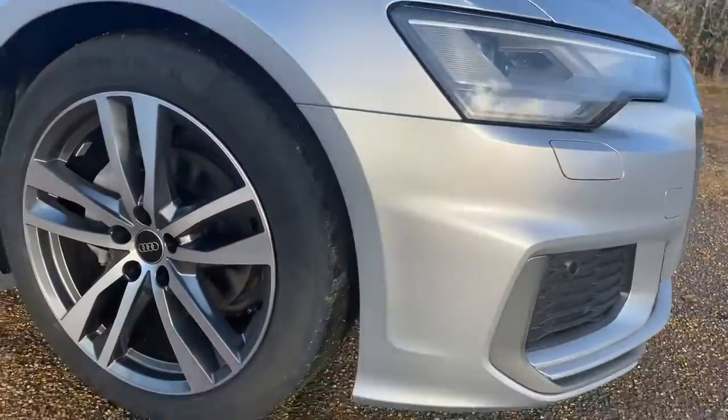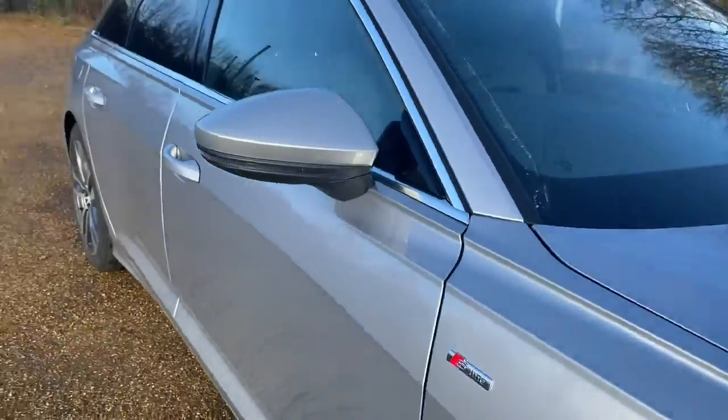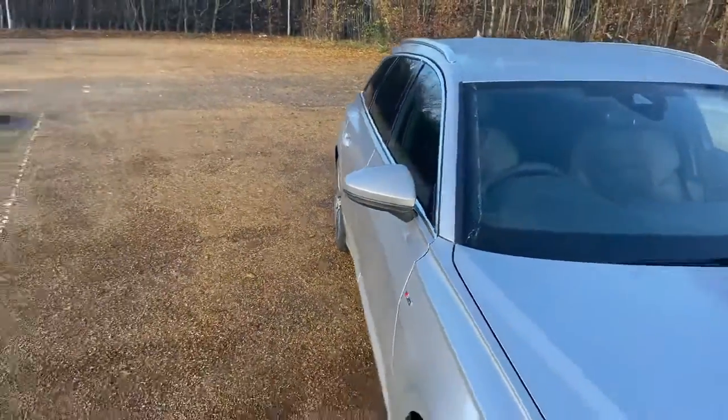This A6 was registered on November 23rd 2022, so it still has 35 months left of its manufacturer's warranty and roadside assistance.